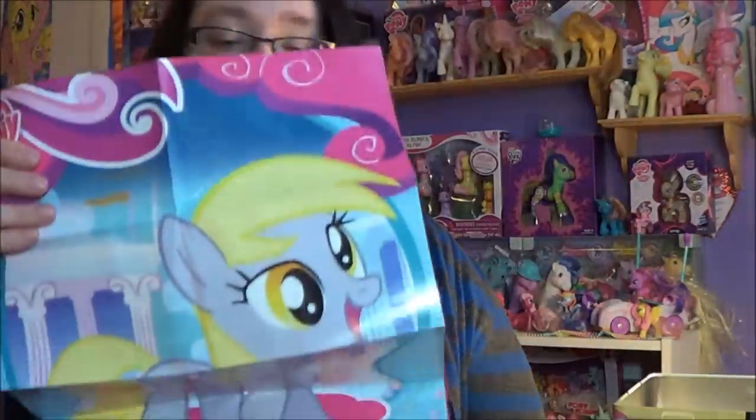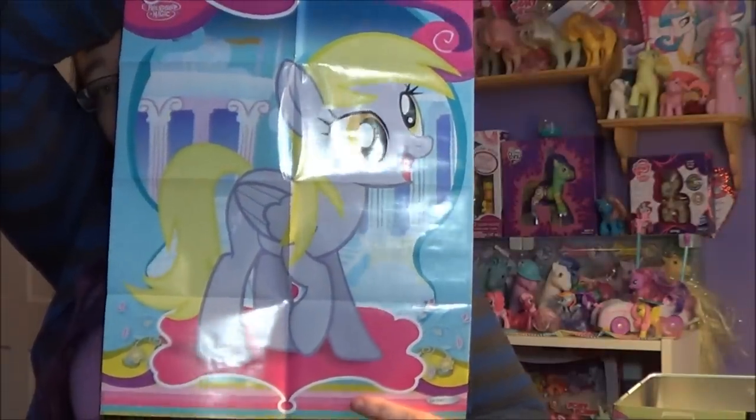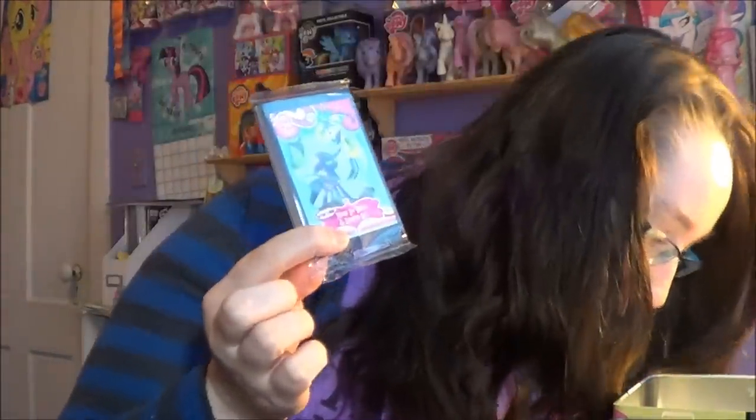Just so you know, these are the Series 1 trading cards. It comes with a Derpy poster, which I'm going to hang up on my wall with the rest of my pony posters. So what's in here is just random Series 1 trading cards, which is kind of a bummer — it should have been Series 2 since I'm all hyped about Series 2 right now.